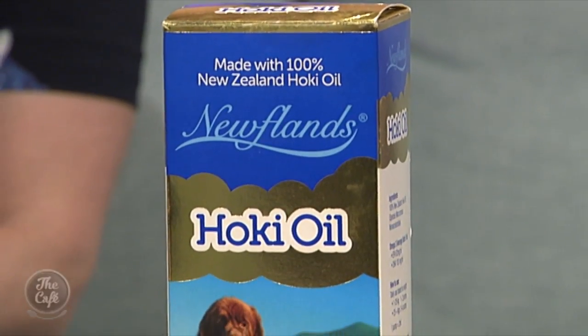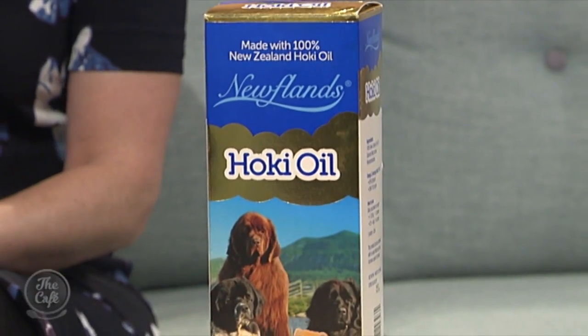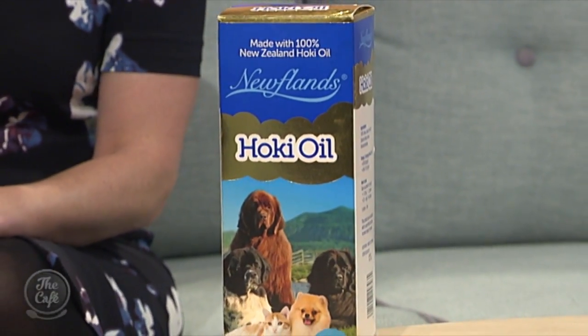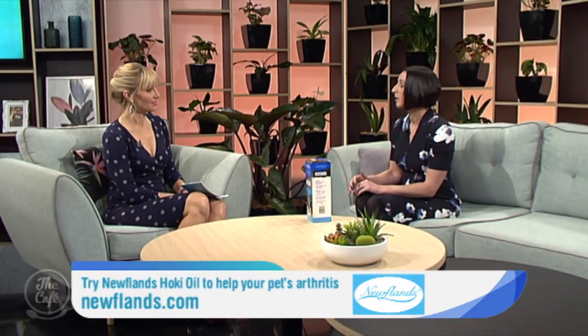And you've brought Newfoundland's Hokey Oil here today as well. Can you tell me more about that? So a while back we talked about Cooper who had major skin issues and he was using the hokey oil for that. But it also helps animals with joint support — so certainly your arthritic animals, and as I mentioned, those younger animals who have had surgical interventions. It's full of omega-3s, which as we know we all need. It's a unique fish oil, and we know for people how good it is for us — exactly the same for our pets.